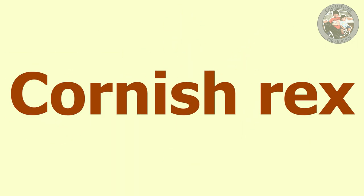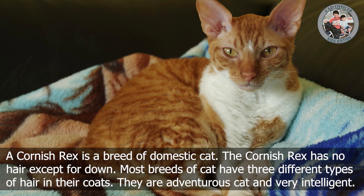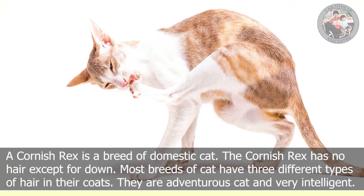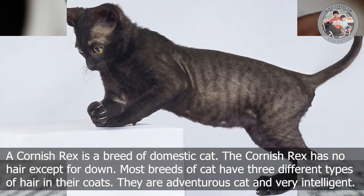C is for Cornish Rex. A Cornish Rex is a breed of domestic cat. The Cornish Rex has no hair except for down. Most breeds of cat have three different types of hair in their coats. They are an adventurous cat and very intelligent.